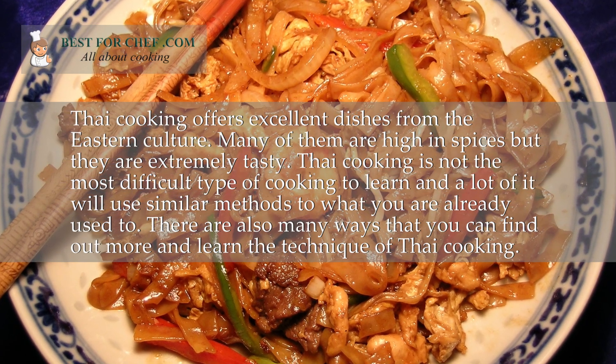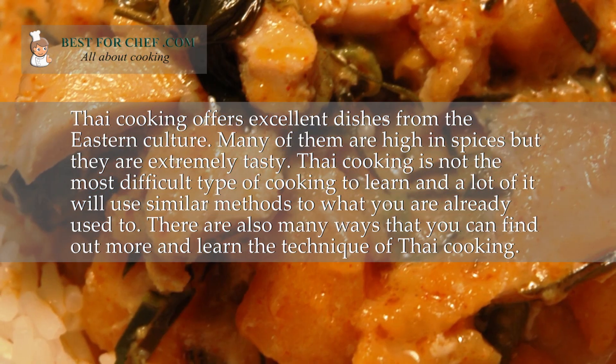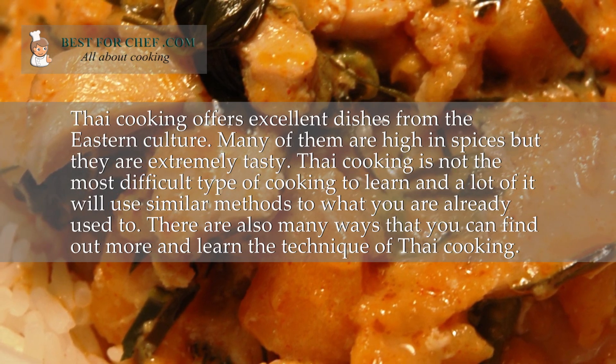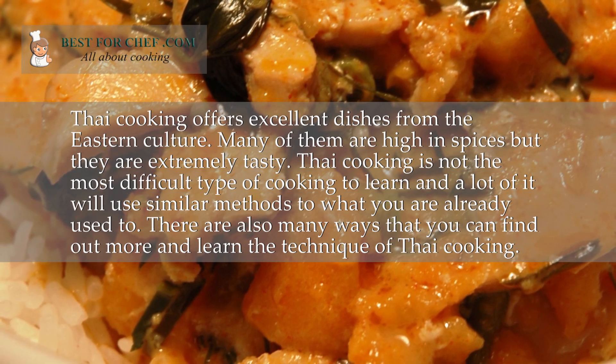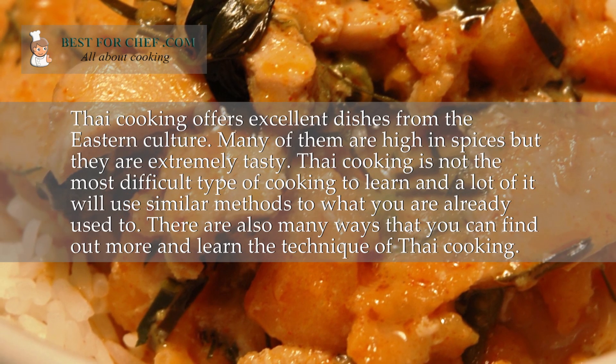Thai cooking is not the most difficult type of cooking to learn and a lot of it will use similar methods to what you are already used to. There are also many ways that you can find out more and learn the technique of Thai cooking.